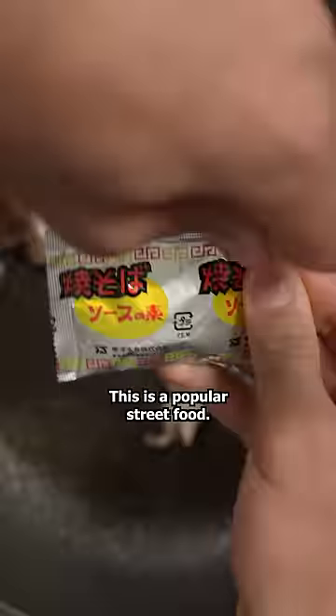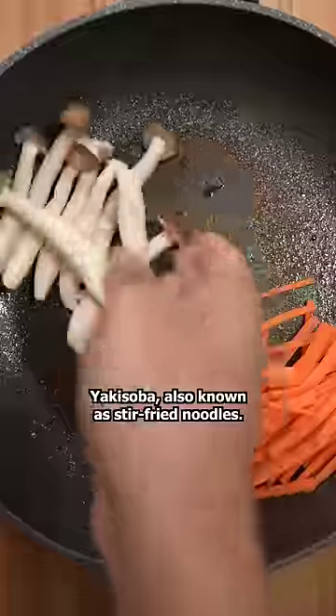I'm making Japanese school lunches at home. This is a popular street food — yakisoba, also known as stir-fried noodles.